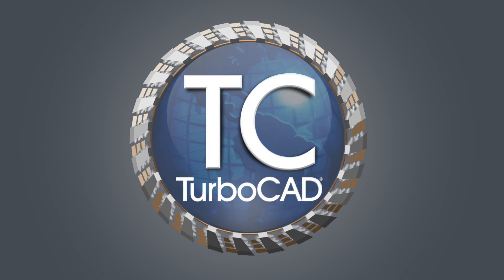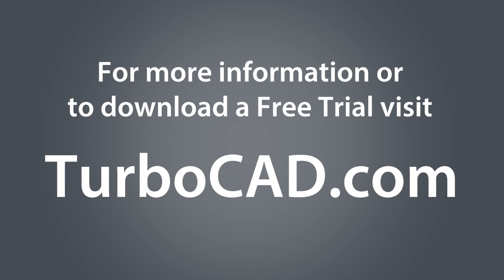Design the world of tomorrow with affordable, easy-to-use tools that set a new precision design standard. Download your free 30-day trial today.